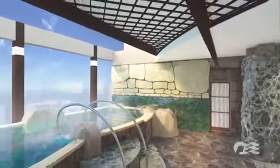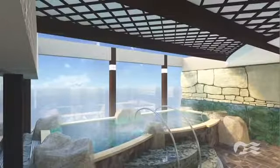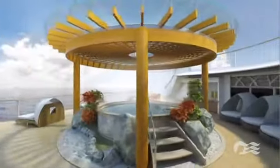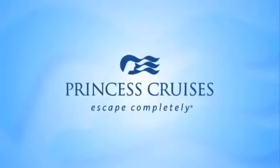You'll also find a rustic stone bath where you can soothe your body in a unique setting inspired by the elements of nature, with panoramic windows revealing spectacular views of the sea. The tranquility of a Japanese bathhouse and the latest innovations together ensure Diamond Princess offers an experience that will melt away your stress and help you escape completely.